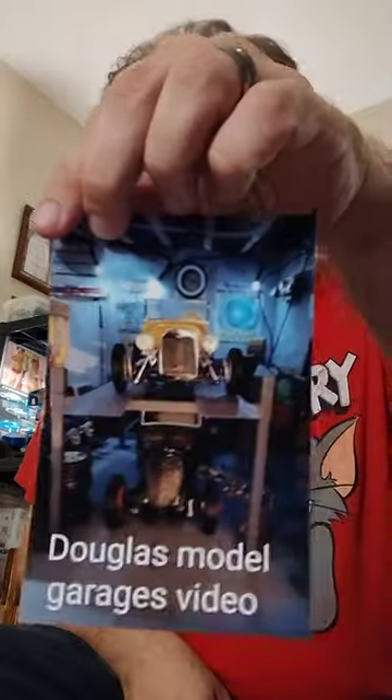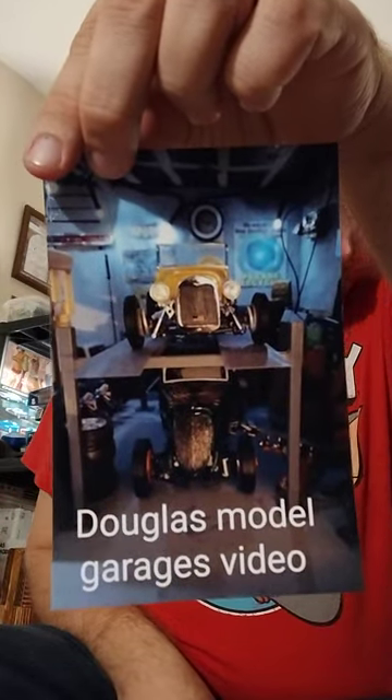Hey guys, welcome back to Douglas's Model Garages videos. I still have these shop cards available, and these shop cards available, so just in case you want one. I still have a little decal available too, so I hope you can see that.